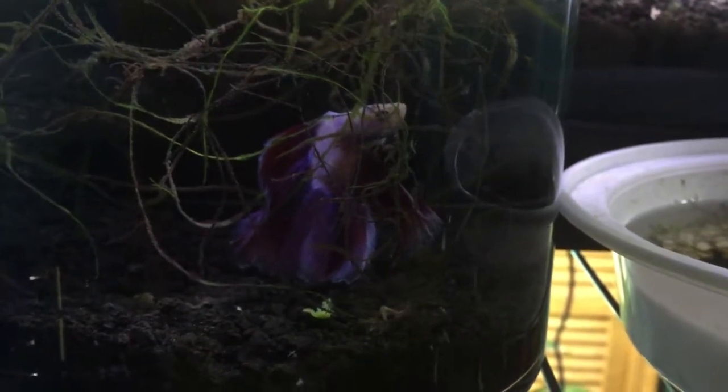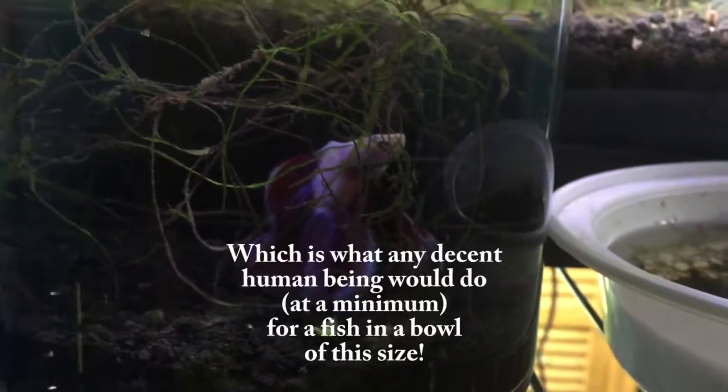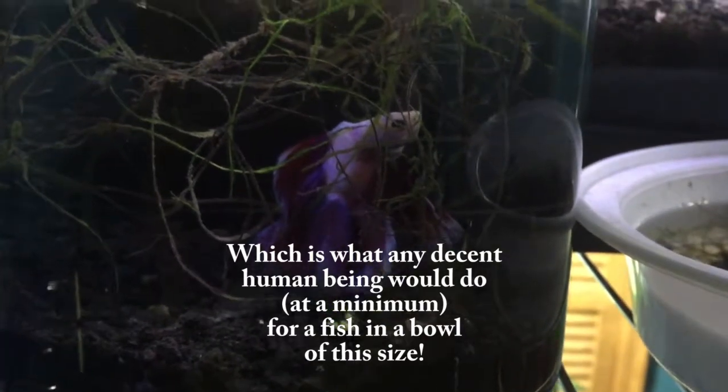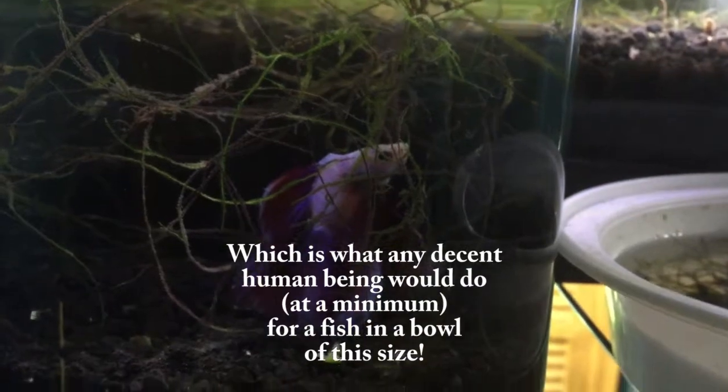I have been water changing this about 50% every two days, just to keep the water quality up as high as it can be until this new paludarium is ready, which it should be by the end of the week.